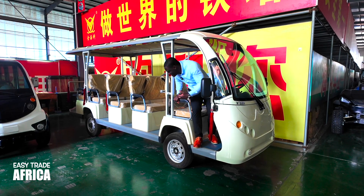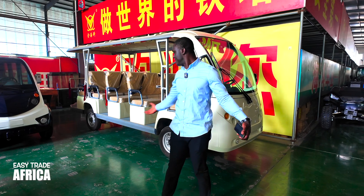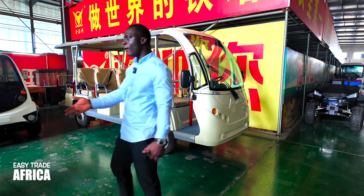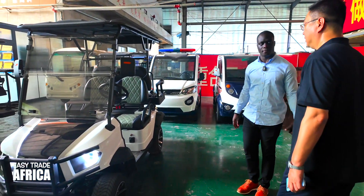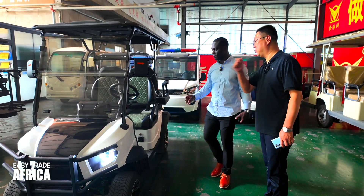Okay guys, this is amazing. You see? This is a good investment. We are here for the golf car — we can try this one also. This is a four-seat golf cart. Let's go.